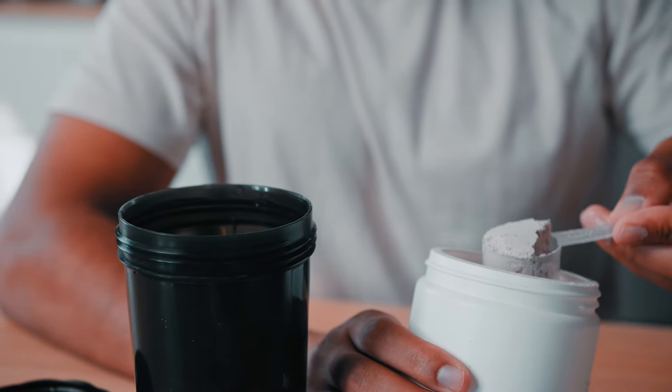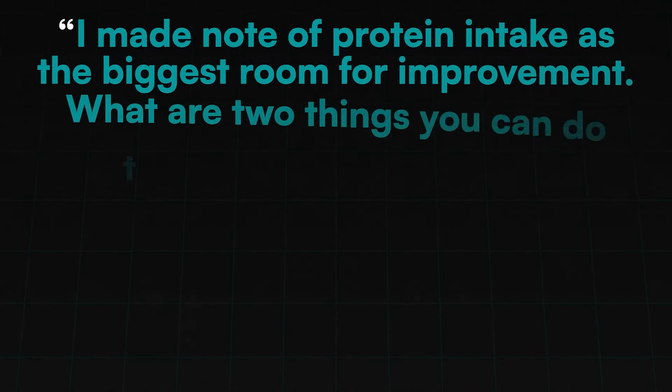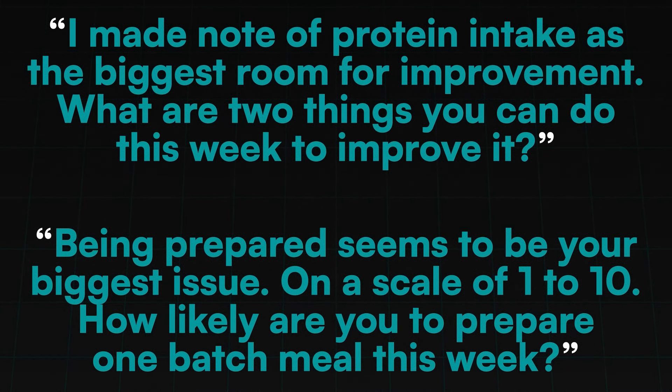Here's an example: if protein intake was an issue, you could pose this as an action step — 'I made a note of protein intake as the biggest area for improvement this week. What are two things you can do this week to improve it?' Or: 'Being prepared seems to be your biggest issue. On a scale of one to ten, how likely are you to prepare one batch meal or one batch protein source this week?' You go back and forth communicating the best course of action. This gives your client the chance to agree to the solution, making them more likely to do it — building the self-efficacy that leads to long-term habits and results.